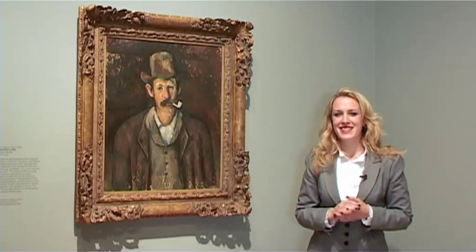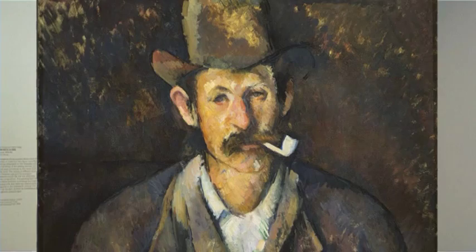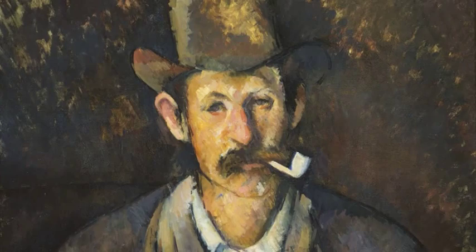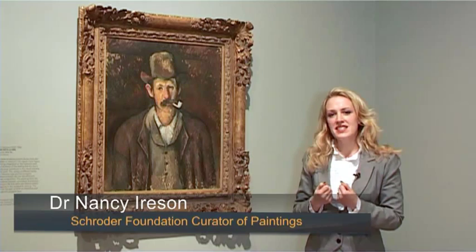Cézanne's painting of a man with a pipe, part of the collection here at the Courtauld Gallery, is one of those pictures that really benefits from revisiting. It is such an extraordinary essay in how to use color — you can see in the work just this range of browns, Cézanne really testing out the palette. One might think that the painting with this kind of color would be dull, but the surface is lively; the paint just sings out from the canvas.